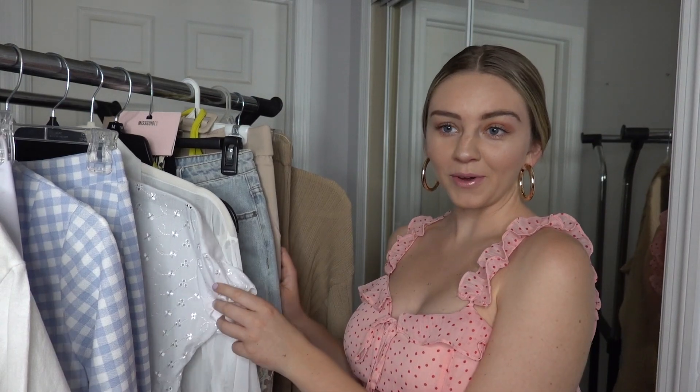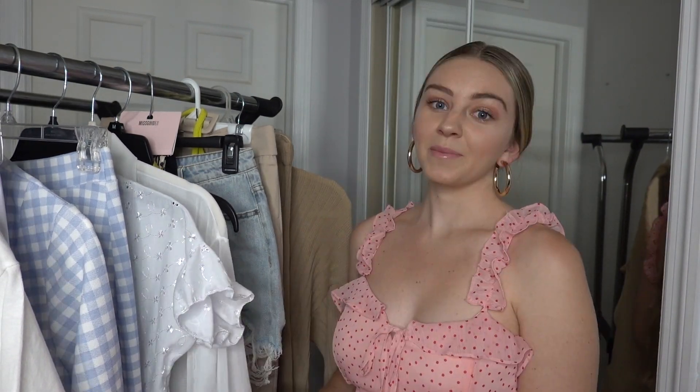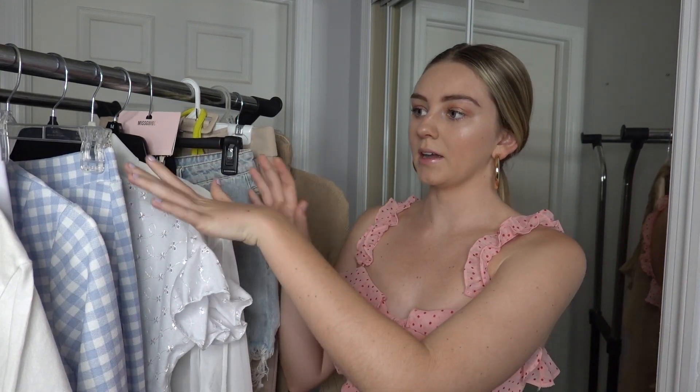Hey guys, welcome back to my channel. Today I'm filming a haul — I've been collecting these pieces for the past couple of weeks and I'm finally getting around to filming this. The main reason I purchased all of these is because I'm going on a trip to Toronto in a few weeks. If you've ever been there or live there, please leave me suggestions of places and restaurants. This whole rack is from Nasty Gal, Missguided, and Pretty Little Thing, and I'll have everything listed down below if it's still available.